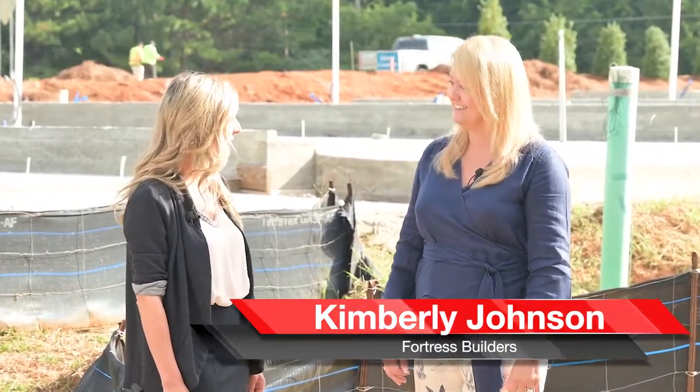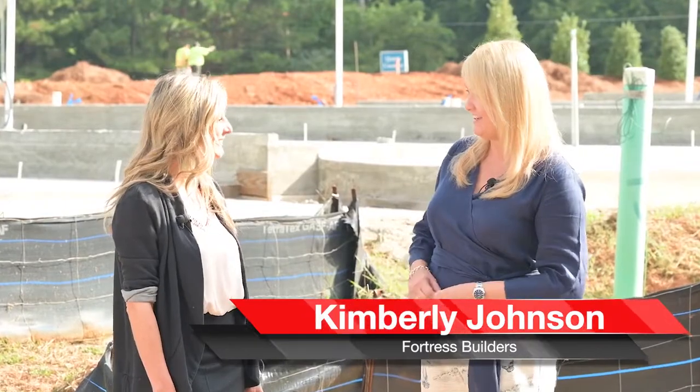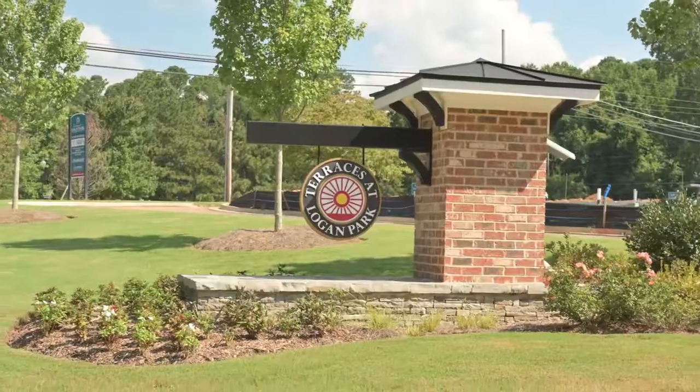Hey Kimberly, how are you? I'm doing great. I'm excited to have you here today. Can you tell us a little bit more about your community?